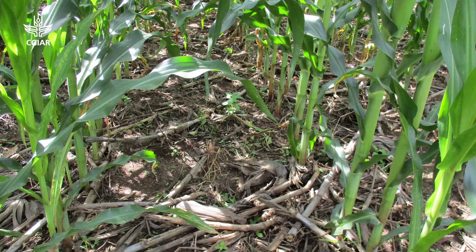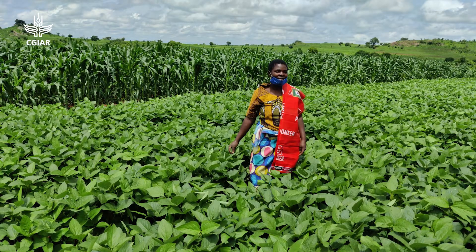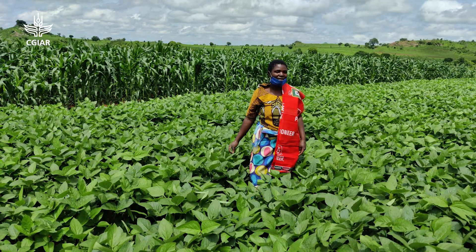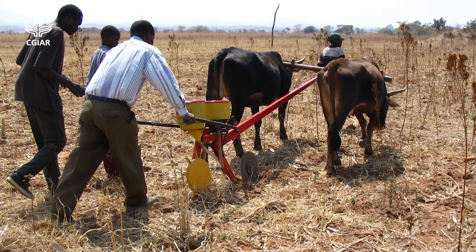Those principles are minimum soil disturbance, crop residue retention, and crop diversification with rotations or intercropping systems, amongst other good agriculture practices that are needed to make this system work.